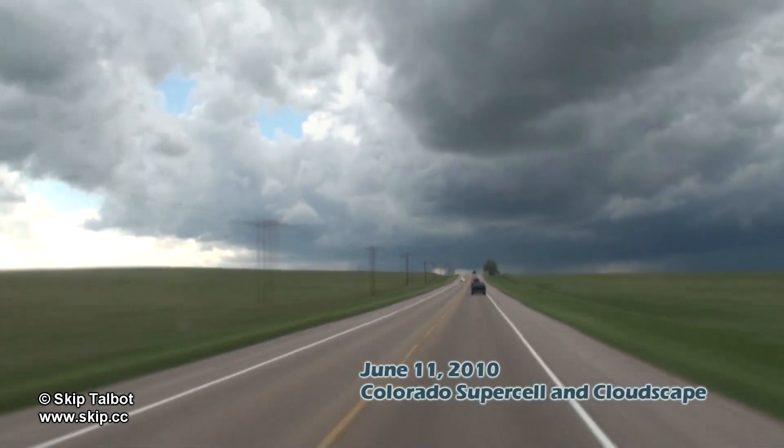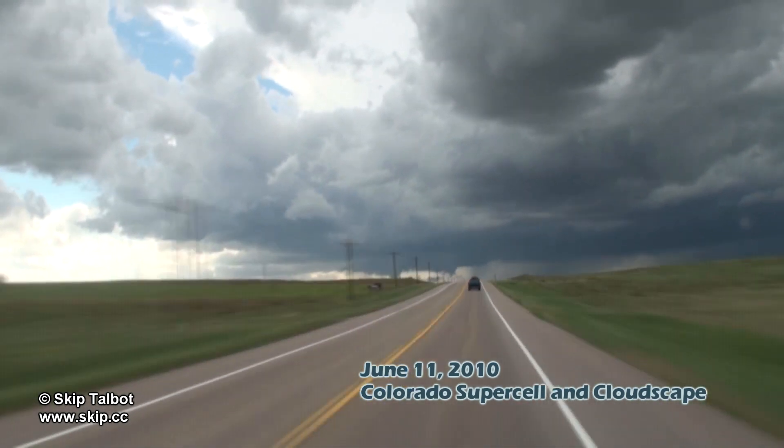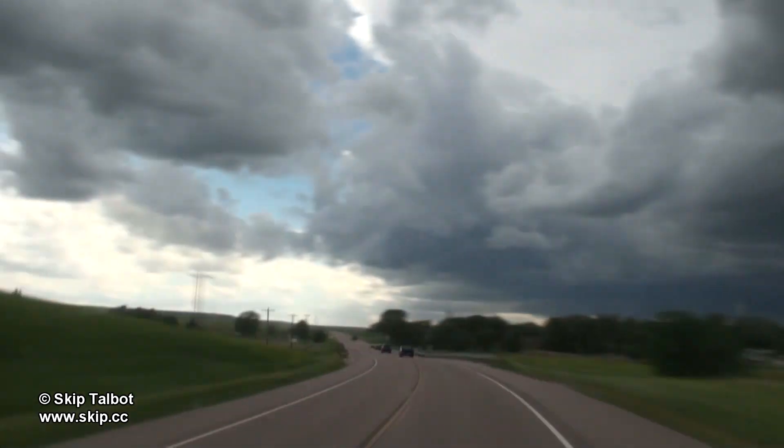I started June 11th to chase in Lyman, Colorado. Storms initiated right on the front range, right by my target. Driving southwest here for the intercept, you can see a rain-free base and wall cloud already starting to form.